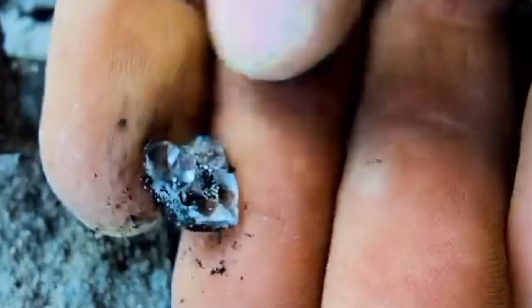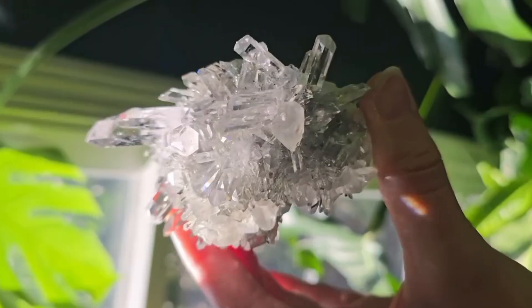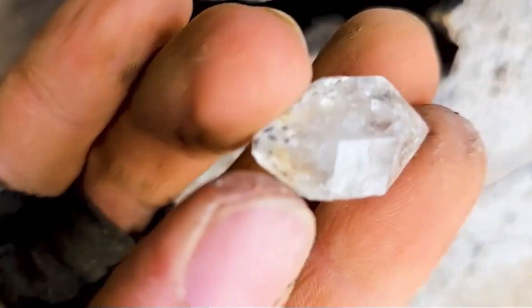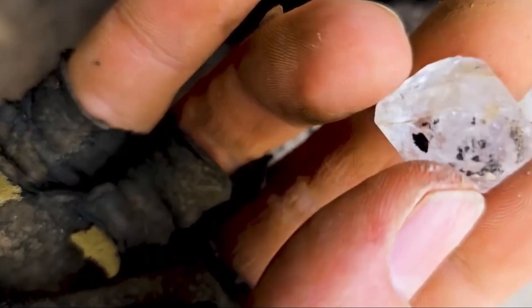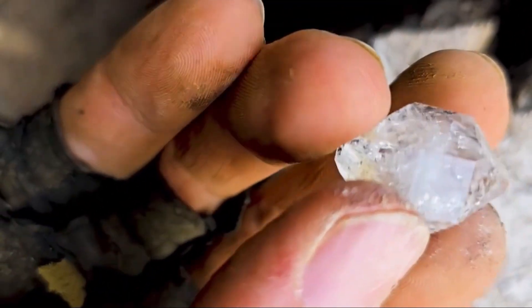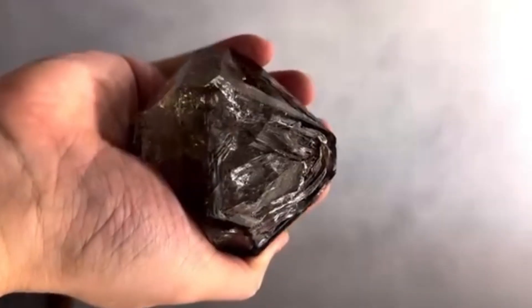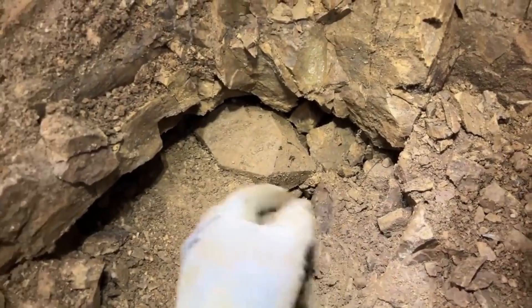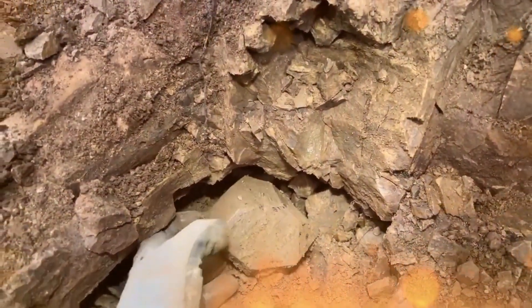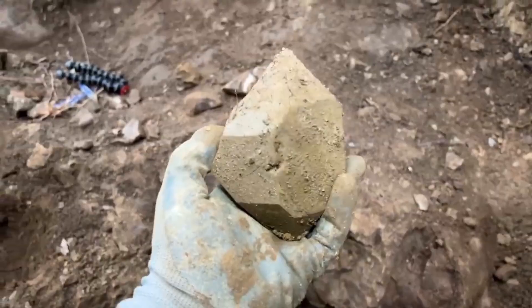The defining feature of a Herkimer diamond is the double termination. Most quartz grows attached to a host rock, creating a single point on one end and a broken or rough back on the other. Herkimer diamonds grow free-floating inside pockets, allowing both ends to develop equally. This is the signature shape: two perfectly formed points, 12 to 18 sharp facets, a symmetrical body that feels almost engineered. When you spot this geometry, everything changes. This shape does not occur casually — it is the geological equivalent of a signature. Nature's way of saying: pay attention. This is rare.